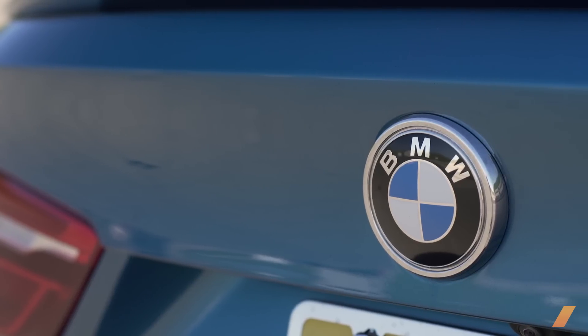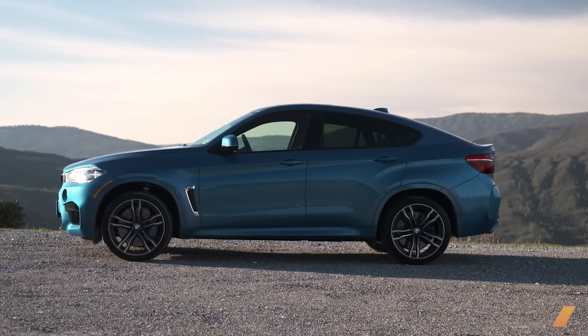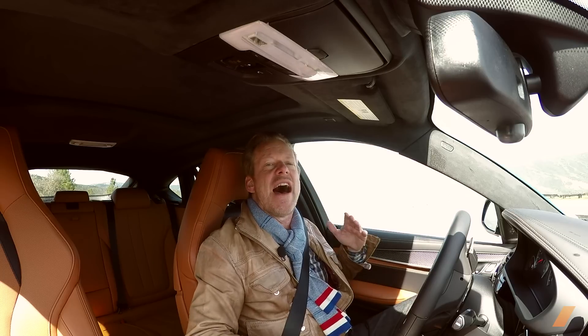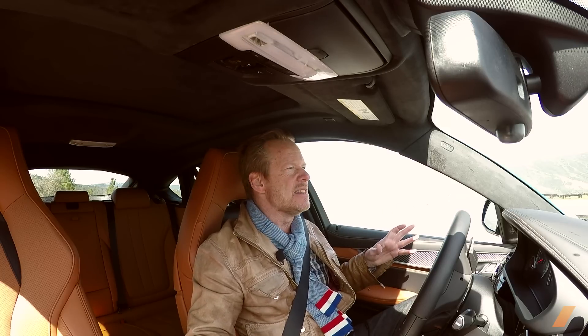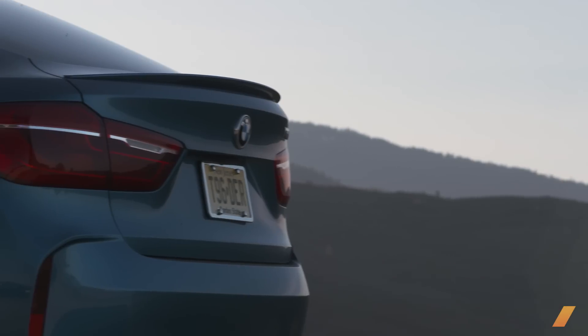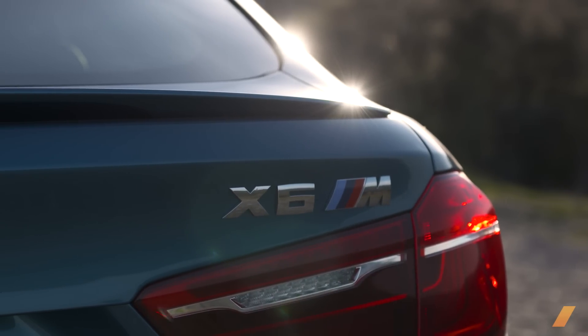This thing is like a 567-horsepower track day special for all the people who ever wanted to take a 5,400-pound SUV on track. This thing defies physics, it defies common sense, it defies the purists for sure — because this baby can beat a whole bunch of sports sedans around a track. We're going to take it out here in the Mendocino forest and see what it can do.